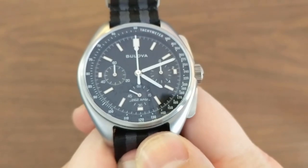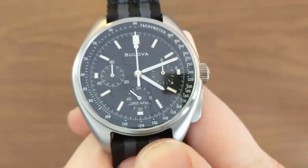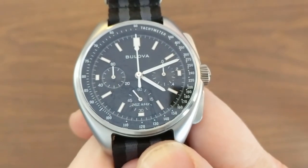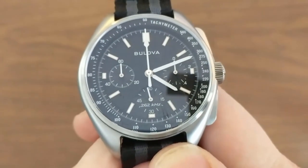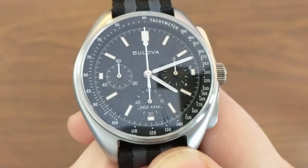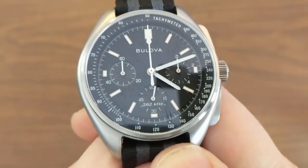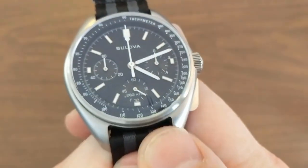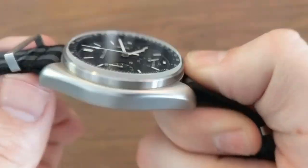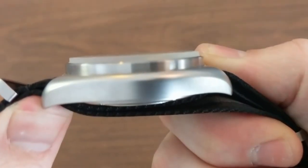One of the differences between Dave Scott's watch and this version is that the original was a 12-hour chronograph, as specified by NASA. This is a 60-minute chronograph — I actually like that a lot more on a quartz, because when you inevitably forget to stop the chronograph, it only runs and kills your battery for one hour instead of 12. Let's talk about the crystal — it's full sapphire, box-style, sitting on top.